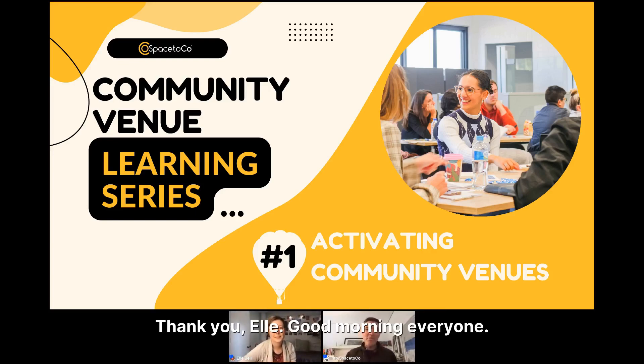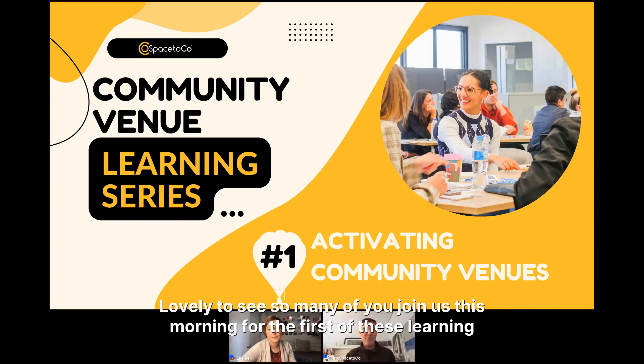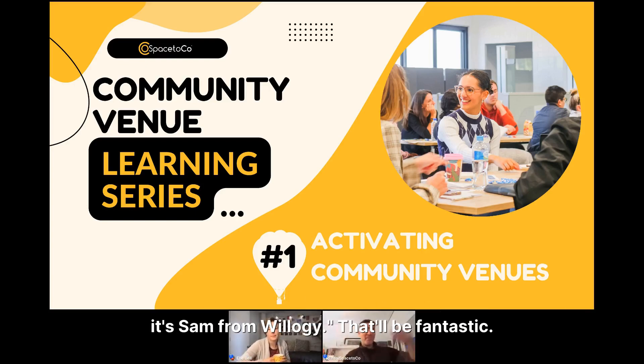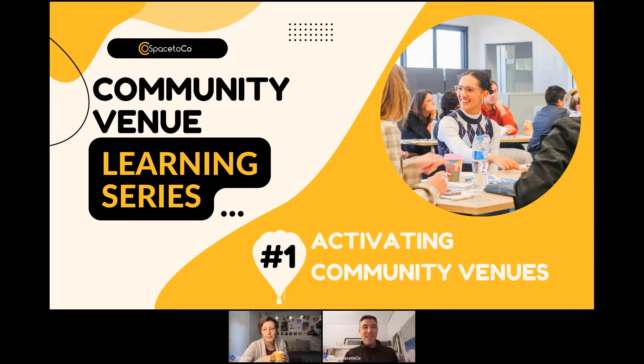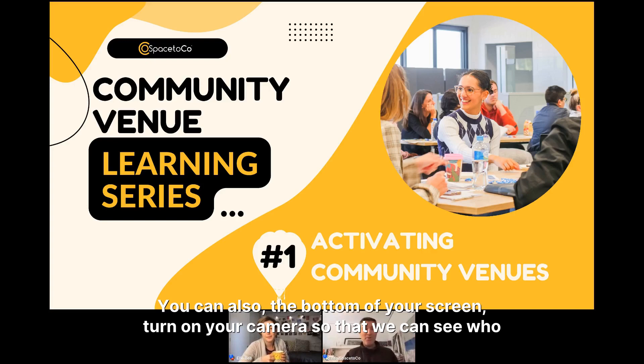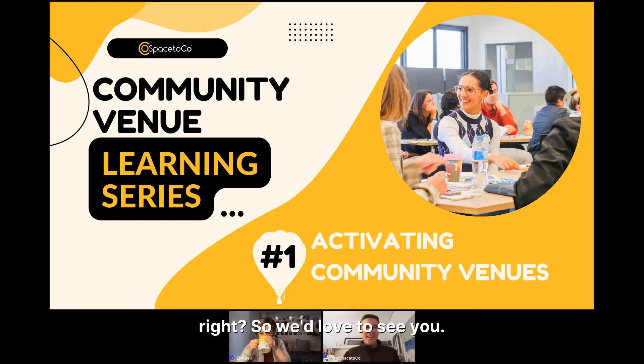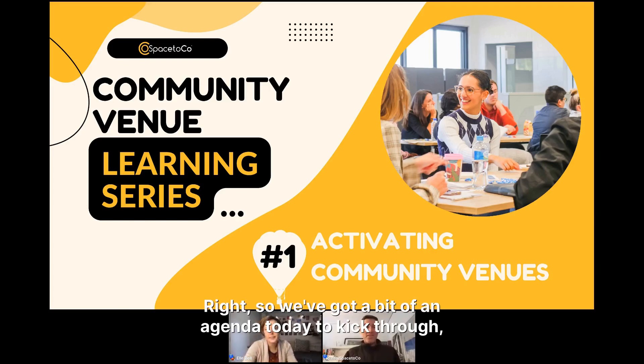Thank you El. Good morning everyone, lovely to see so many of you join us this morning for the first of these learning series. If you want to jump into the chat and say hi, that'll be fantastic. You can also turn on your camera at the bottom of your screen so we can see who is who. This is a community event, so we'd love to see you. We've got a bit of an agenda today to kick through.